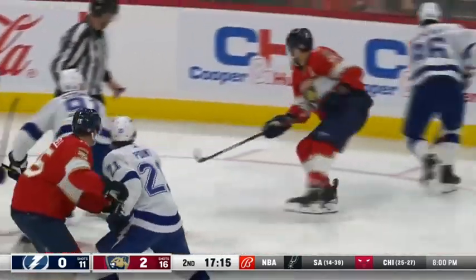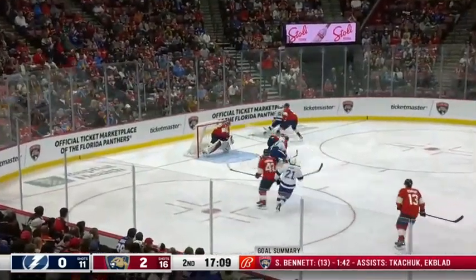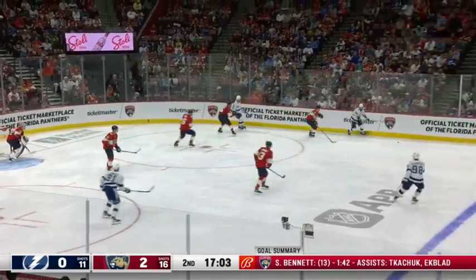With Lundell going up with Barkov, that's been part of the turning point for this Panther team. Those two lines have both been dynamite together. And hopefully later this week they get Anthony Duclair back, which adds more to the depth.